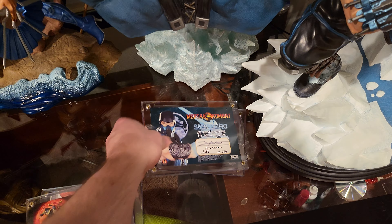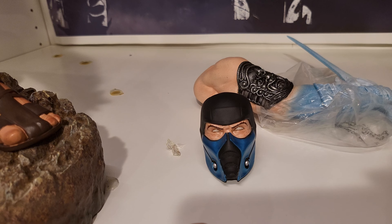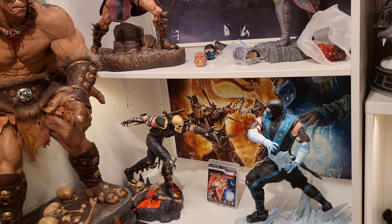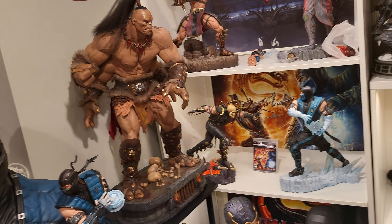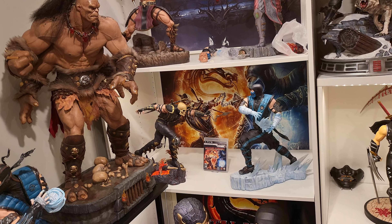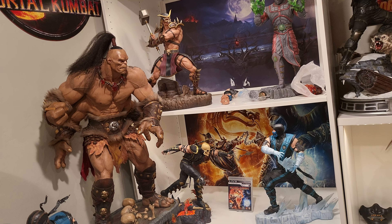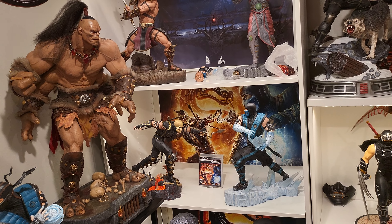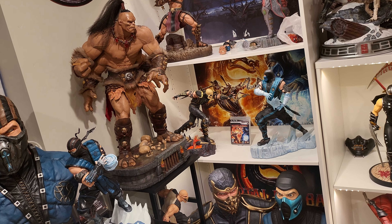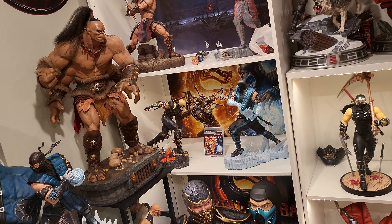Sub-Zero is number 181 of 250 exclusive. His exclusive includes this ice ball and he also comes with a white-eyes portrait, a sword hand, and the normal head with eyes. These two are best paired together — I wouldn't just buy Scorpion alone, you'd want to buy them as a pair, and if you do I'll include that poster behind me which is really sick looking. Sub-Zero is mint, zero issues.